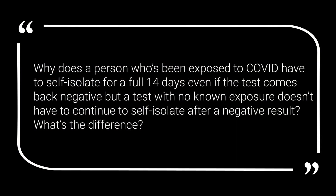Why does a person who's been exposed to COVID have to self-isolate for a full 14 days, even if the test comes back negative, but a person with no known exposure doesn't have to continue to self-isolate after a negative result? What's the difference?